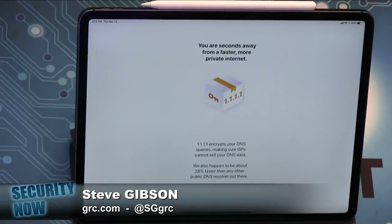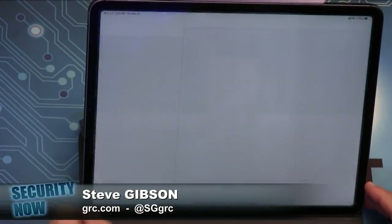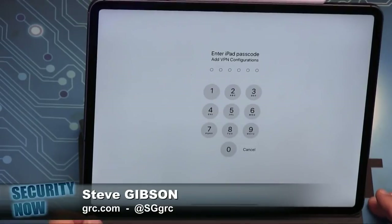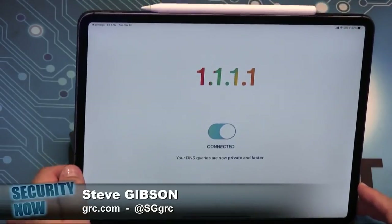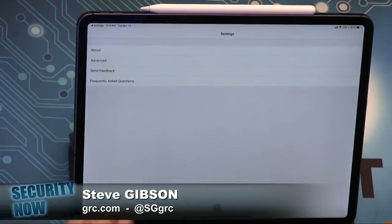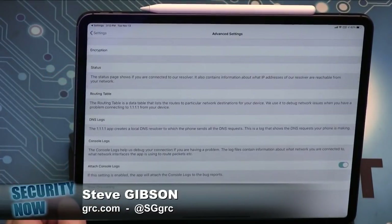We don't want to know what you do on the internet — it's none of our business, and we've taken the technical steps to ensure we can't. What I take a little issue with is they said faster than anything else — 28% faster. They've built 1.1.1.1 to be the internet's fastest DNS directory. The independent DNS monitor DNSperf ranks 1.1.1.1 the fastest DNS service in the world.